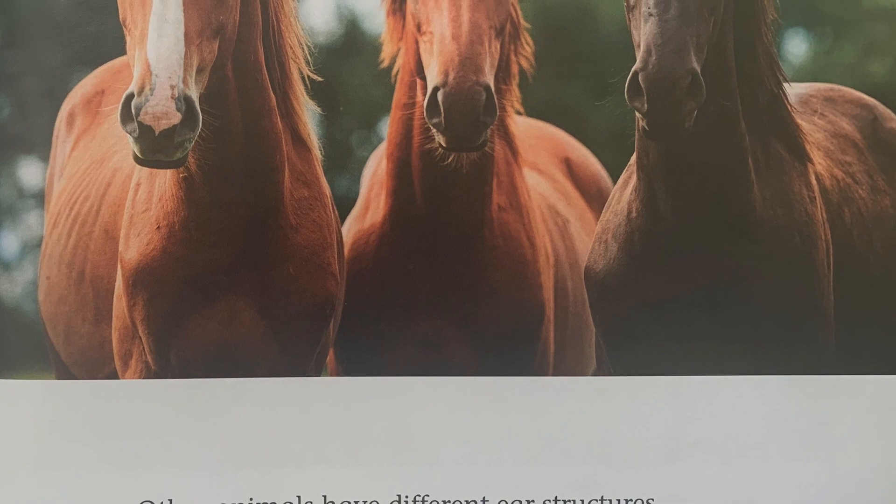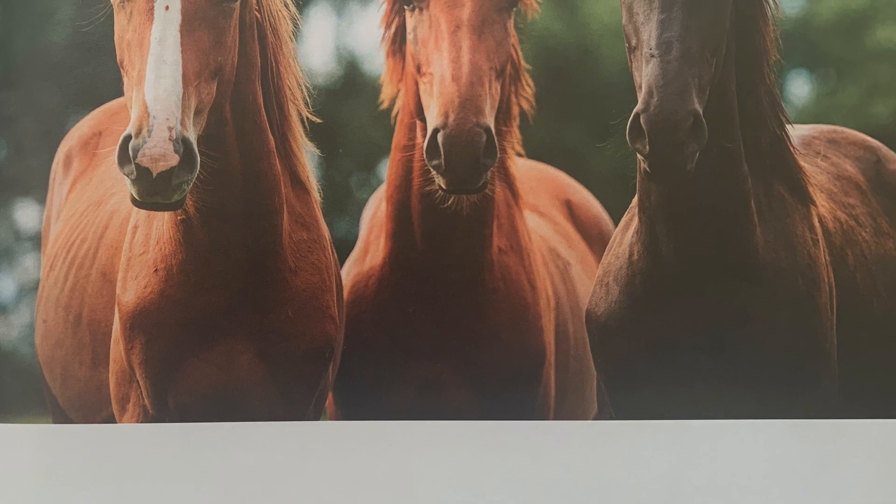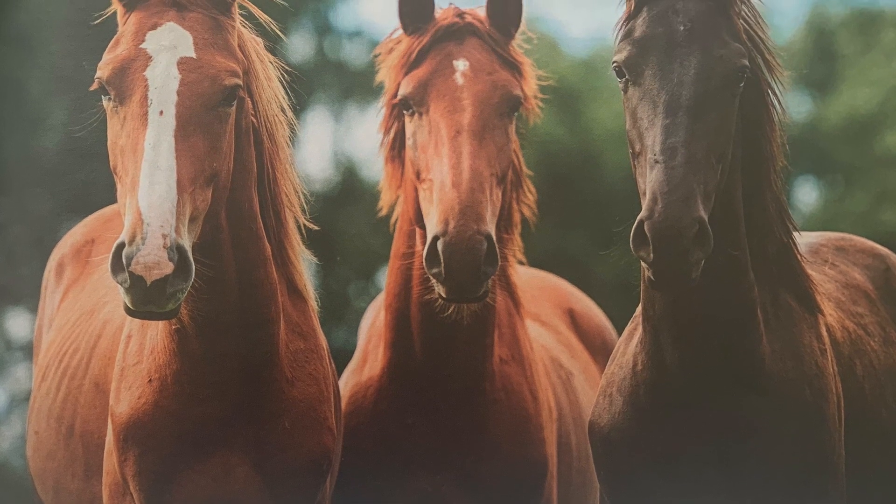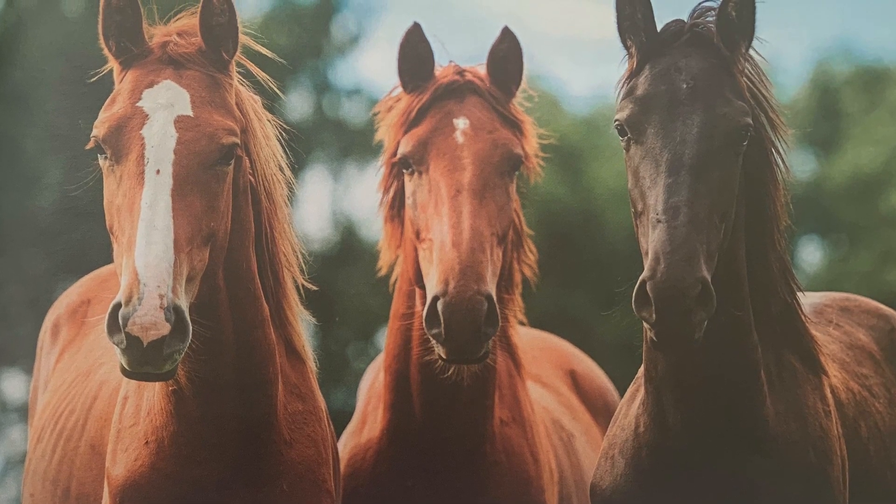Animals have different ear structures. Horses have tall ears. A horse can move its ears. It can turn its ears toward a sound.